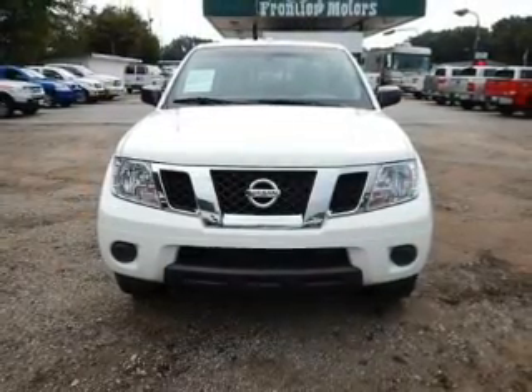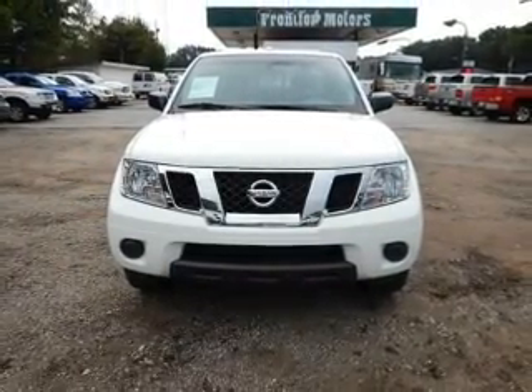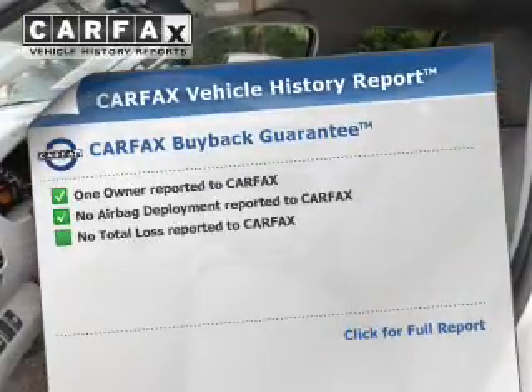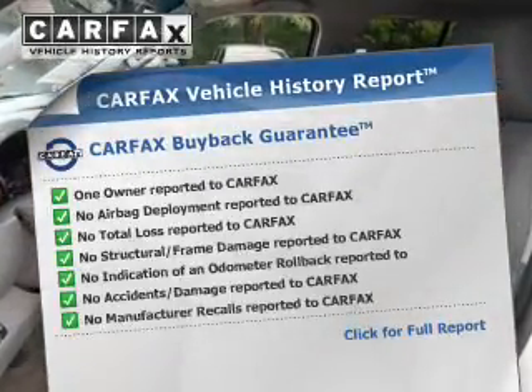Front ventilated disc brakes, anti-lock brakes, and child safety locks. Rest easy knowing this vehicle comes with a Carfax Vehicle History Report from Carfax.